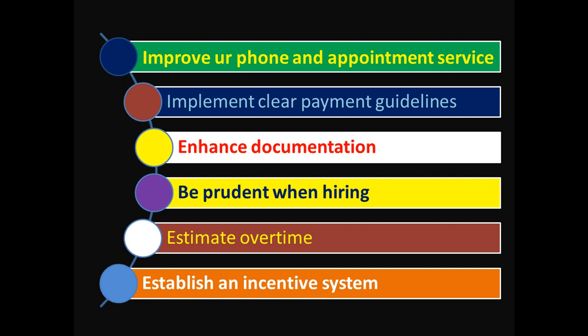Point ten: be prudent and clear when hiring staff at your clinic. Tell, teach, and train them as per the needs of the industry. Point eleven: acknowledge overtime for your clinical as well as ground or clerical staff, as it acts as a catalyst for them to work with more commitment. This should be based on monetary incentives — it is not just appreciation in words, you need to pay them as well.